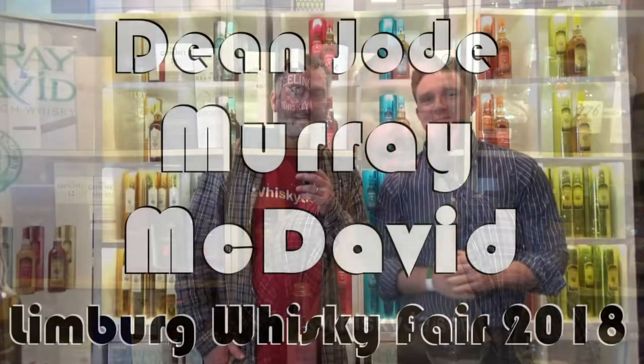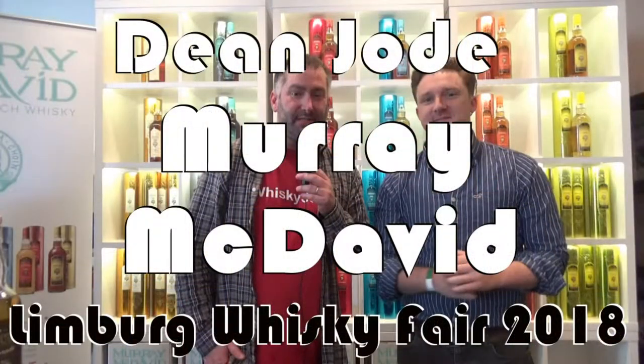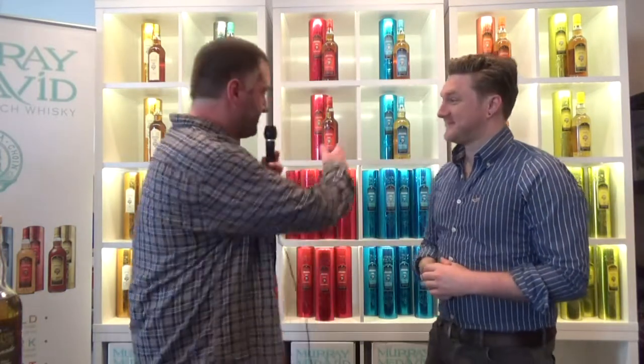Thank you very much, love to hear from you. Whiskey Jason here, whiskey from the viewpoint of an American in Germany, together with Dean Jode from Murray McDavid. Wow, look at all these beautiful bottles behind us! Tell me — you're an independent bottler — how did that happen and how long have you been in business? Murray McDavid has been established since the mid-90s, 1995.